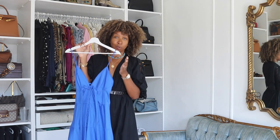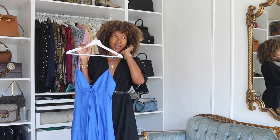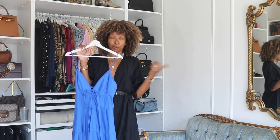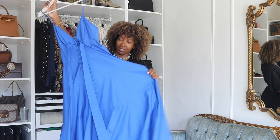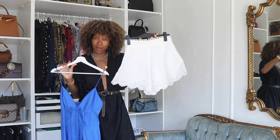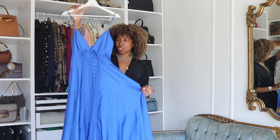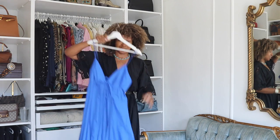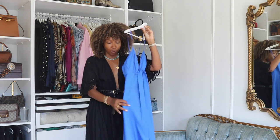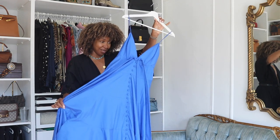I actually bumped into one of my viewers on the street on holiday — completely random — and then Michael and I drove her in our little buggy to the shop because she was shopping in the area. She actually bought the Zimmermann shorts for her niece, I think. When I walked out of the changing room wearing this cobalt blue dress, there was a collective gasp. Cobalt blue is one of my favorite colors, along with kelly green and fuchsia — so I was really happy to get this.